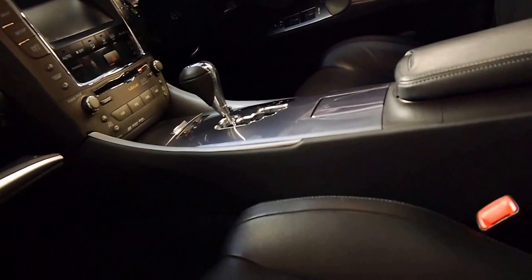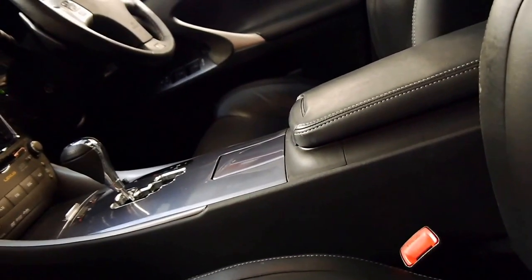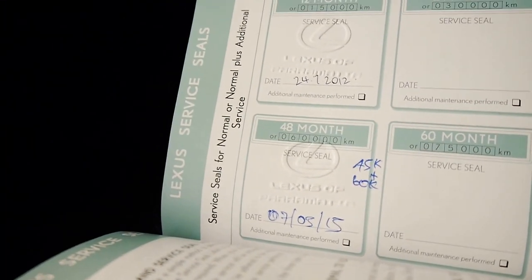I'll check when it was actually done — it was done this year. It's actually the 60,000k service, and it was done based on time because this car hasn't done a lot of driving.